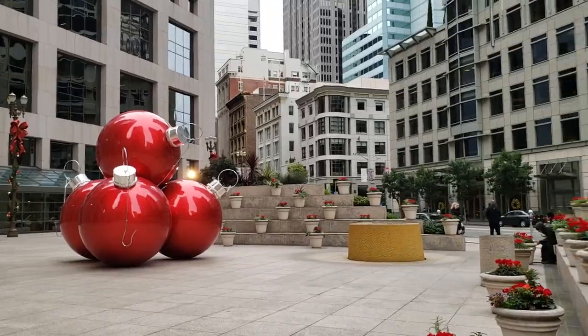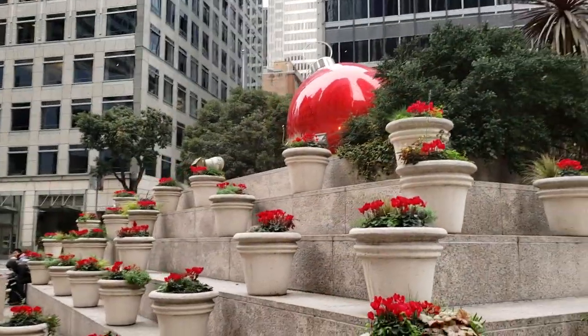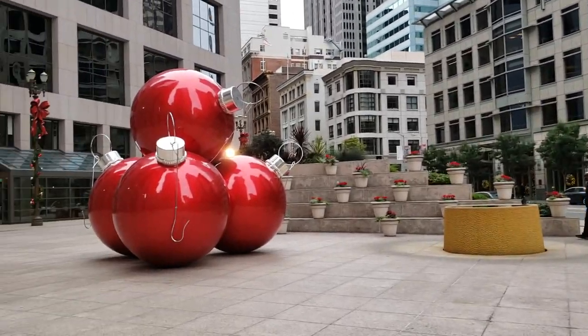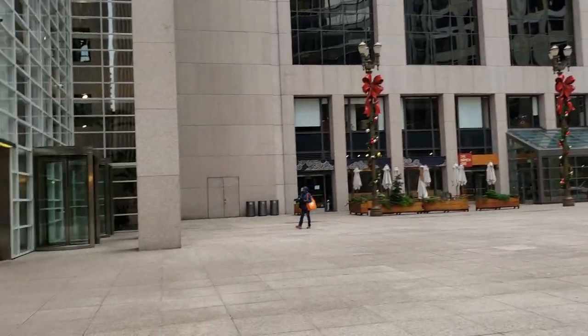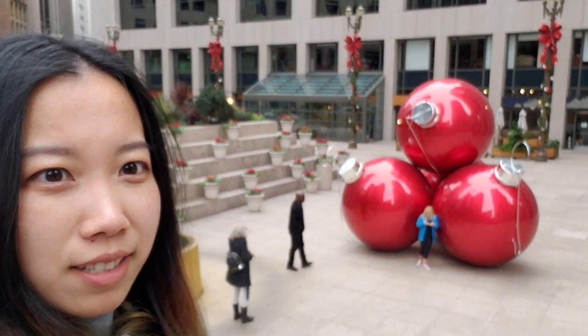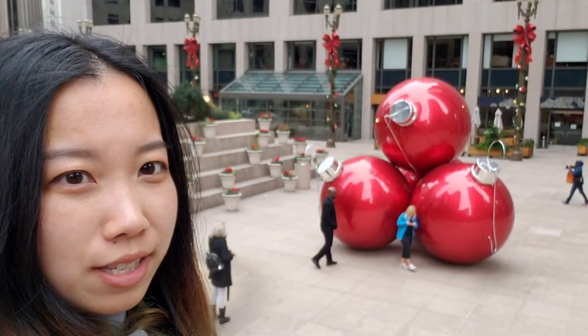So we're here at 101 California, and there are these giant Christmas ornaments. So if you're looking for a holiday Instagram spot, this is a great one.